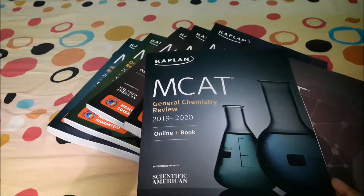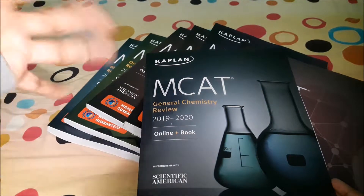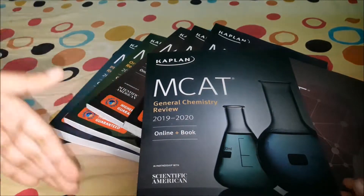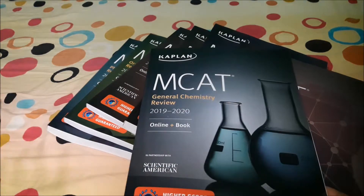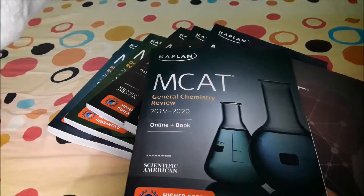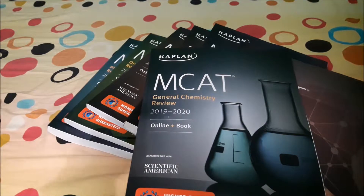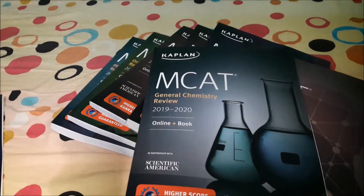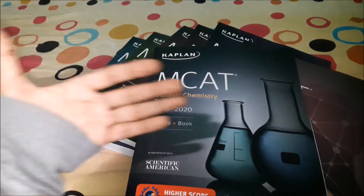Once your class begins, you'll know a lot more compared to before you went over this book. That will give you a higher chance of getting a better grade, and at the same time free up time so you can volunteer or do research — which is very important for medical school.